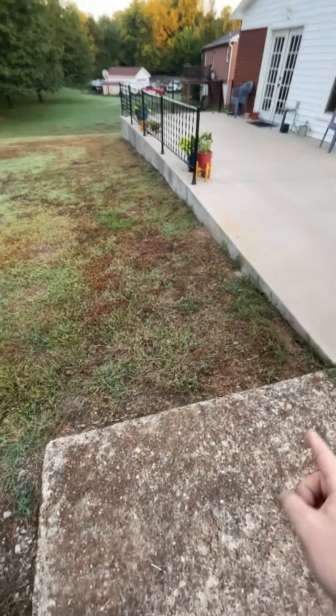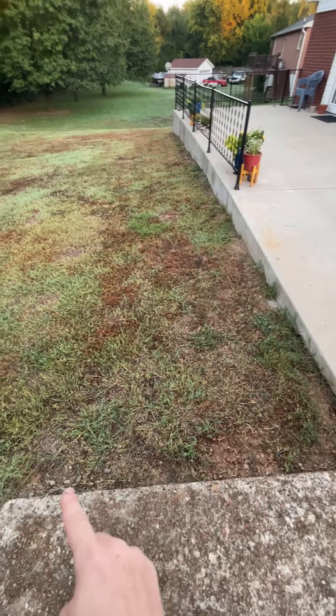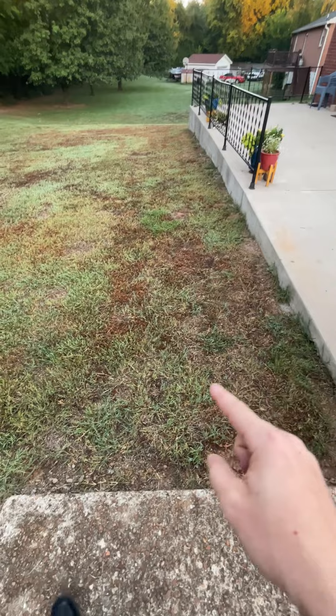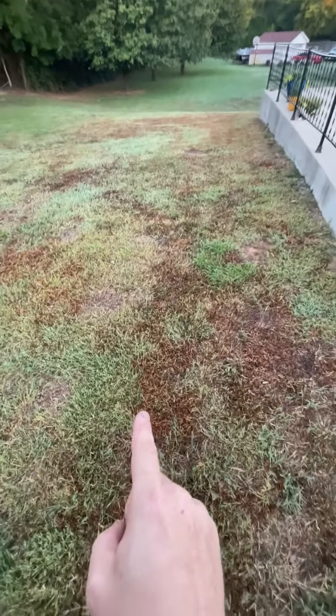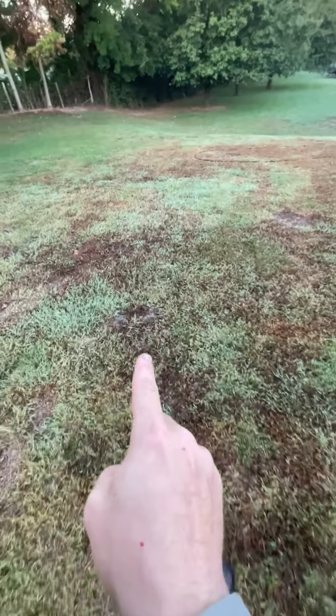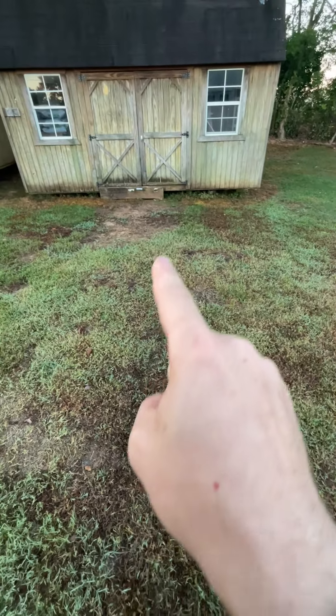This corner over here is very dry because I foolishly did Roundup as my way of doing edges. Here you can see the Bermuda is sticking through all this dead crabgrass that I have murdered with quinclorac, and I used methylated seed oil as my surfactant.